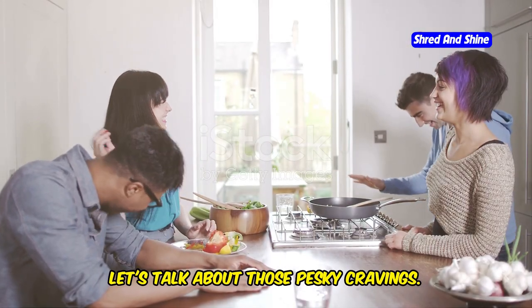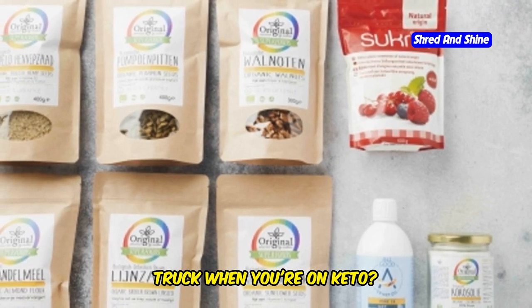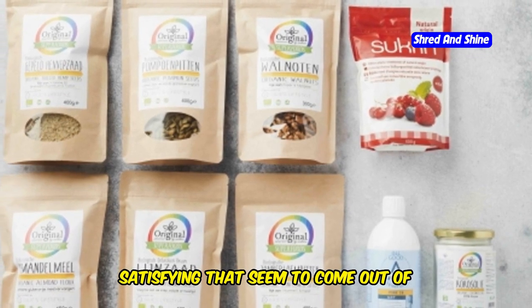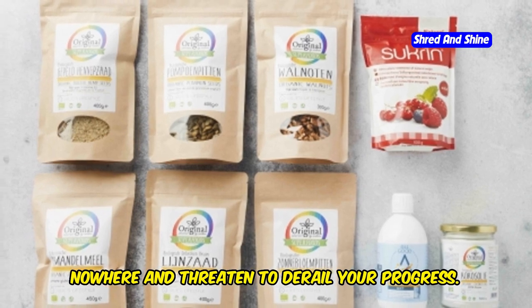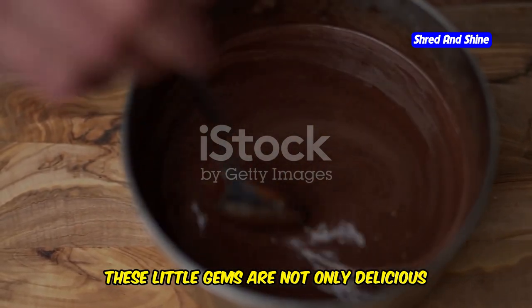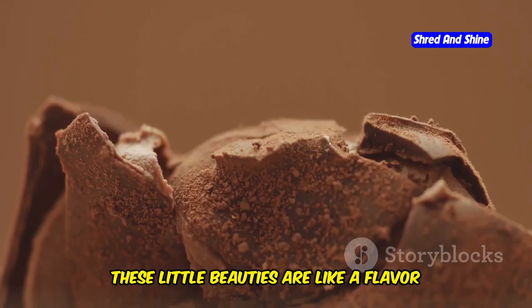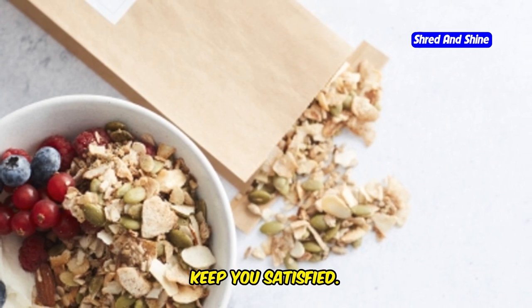Alright, let's talk about those pesky cravings — the ones that hit you like a runaway truck when you're on keto. Those sudden, intense urges for something sweet and satisfying that seem to come out of nowhere and threaten to derail your progress. Well, I've got just the thing to shut them up: MCT oil fat bombs. These little gems are not only delicious but also packed with healthy fats to keep you on track.